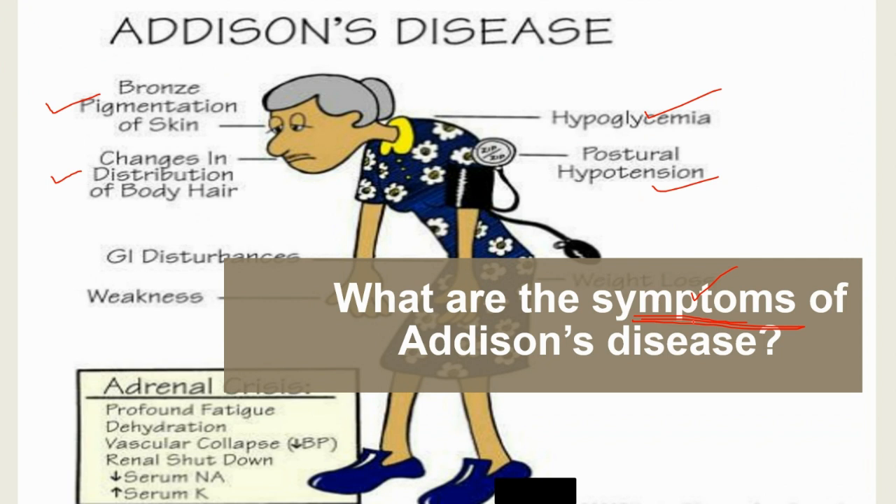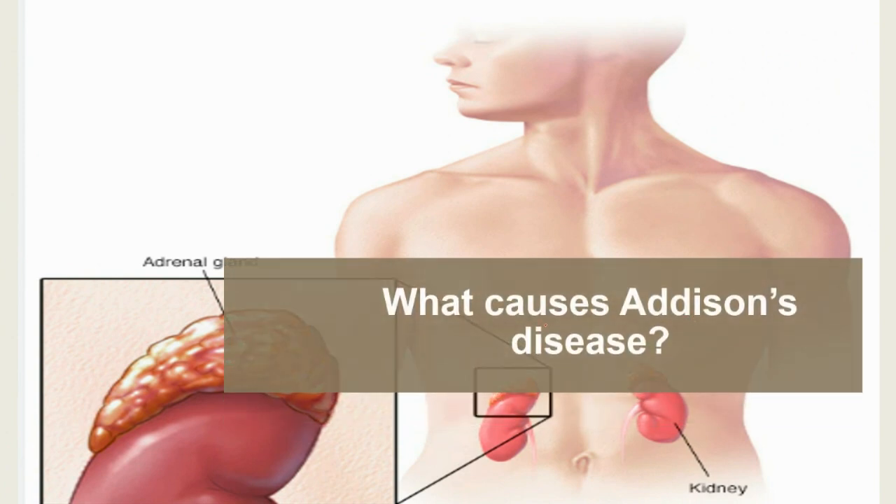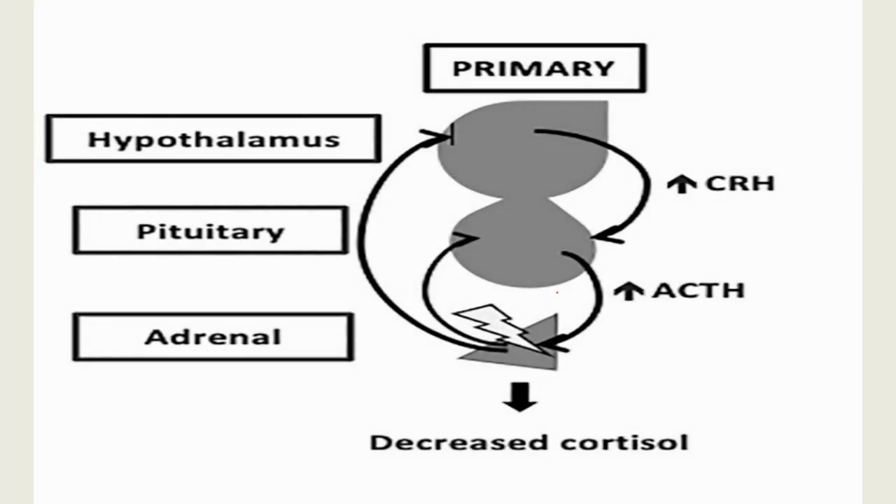There are two major classifications of Addison's disease: primary adrenal insufficiency and secondary adrenal insufficiency. Your doctor will need to find out which type is responsible for your condition. Primary adrenal insufficiency occurs when the adrenal glands are damaged so severely that they can no longer produce hormones. This type is most often caused when the immune system attacks the adrenal glands, which is called an autoimmune disease.